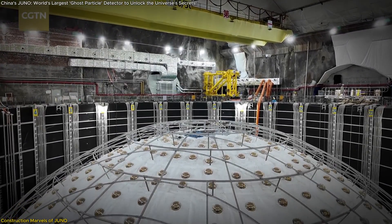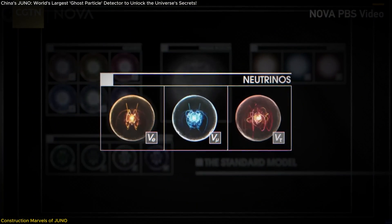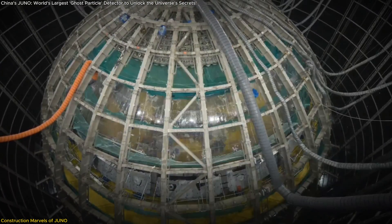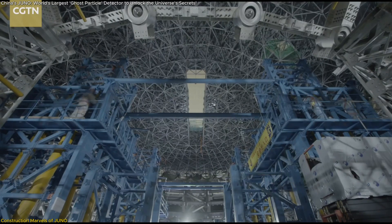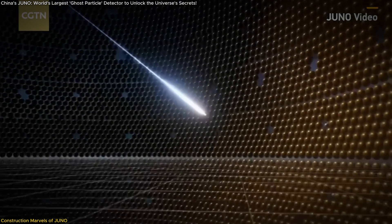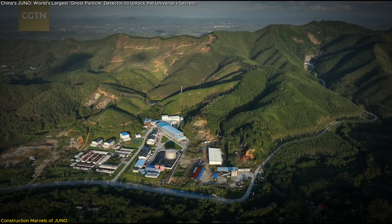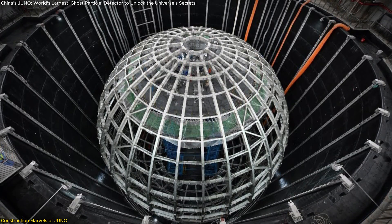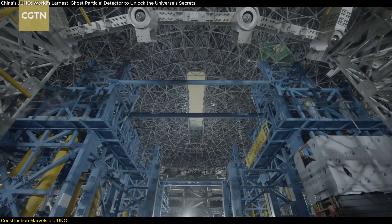The Jiangmen Underground Neutrino Observatory, JUNO, represents a remarkable achievement in particle physics, specifically designed to detect neutrinos — particles so elusive they are often referred to as ghost particles. Central to JUNO's design is its massive acrylic sphere, standing at an astonishing 35.4 meters in diameter and reaching 12 stories tall. This gigantic structure houses a total of 20,000 tons of liquid scintillator, enabling neutrino detection through faint flashes of light. Positioned 700 meters underground in the granite of a hill in southern China, JUNO is shielded from cosmic rays. The installation of the innermost acrylic sphere is now complete, marking a significant milestone.